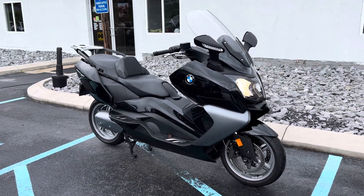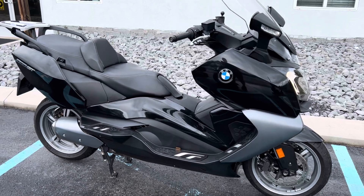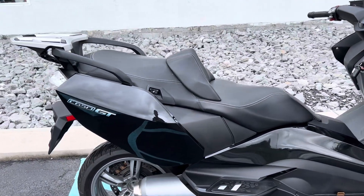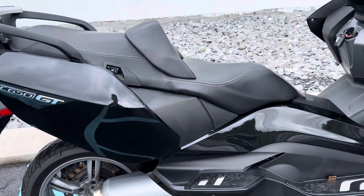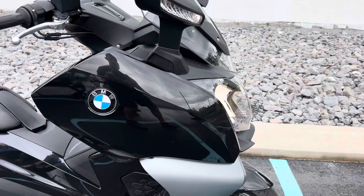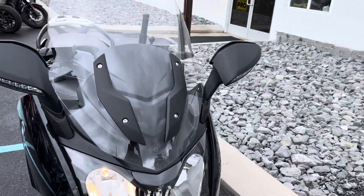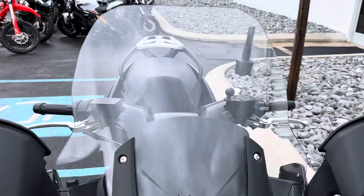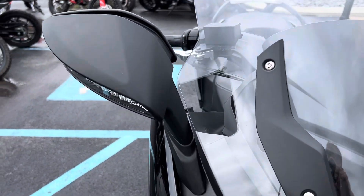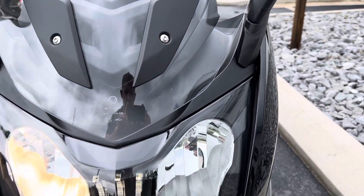Josh here at BMW Motorcycles of Tyrone, and thank you for your interest in this 2014 BMW C650 GT. Very nice condition — 12,900 miles, and the 12,000 mile service will be done before customer handover. Great touring scooter.